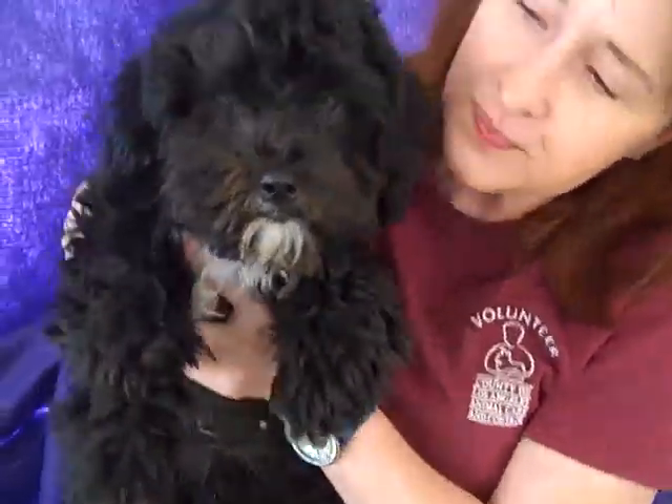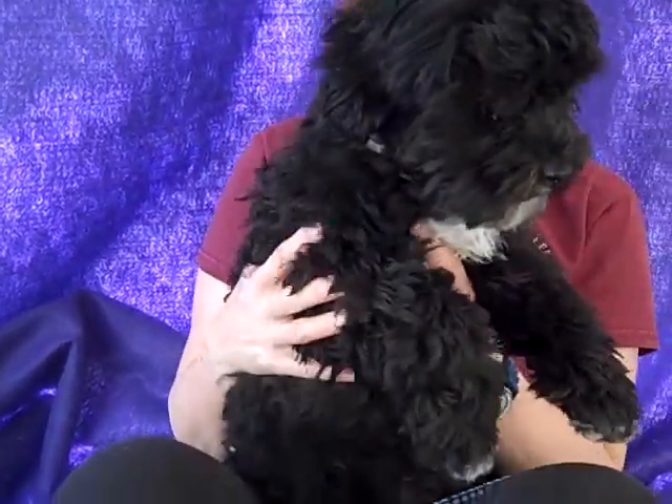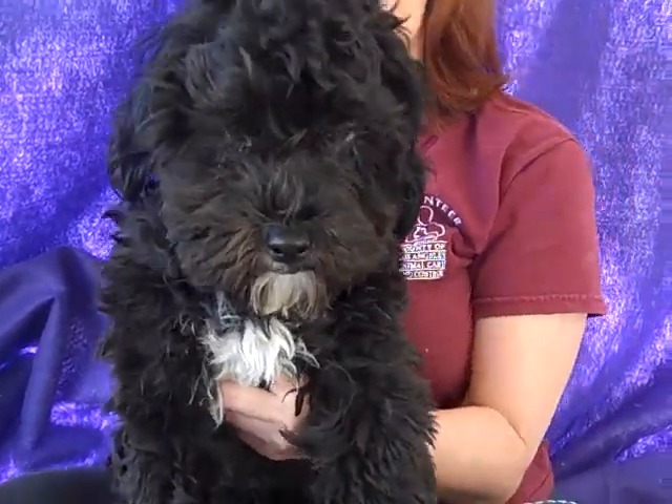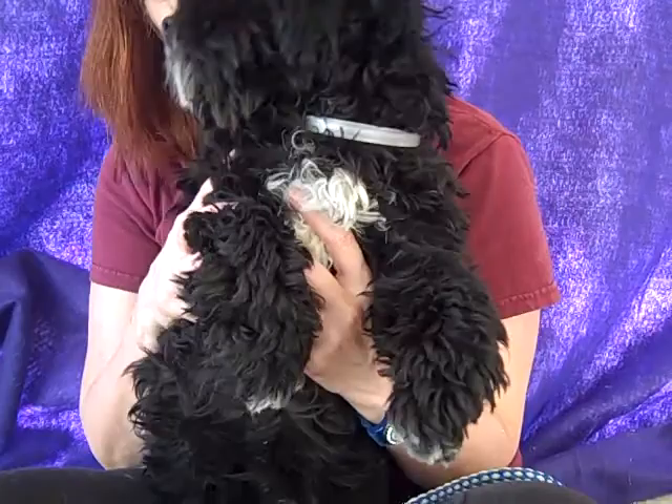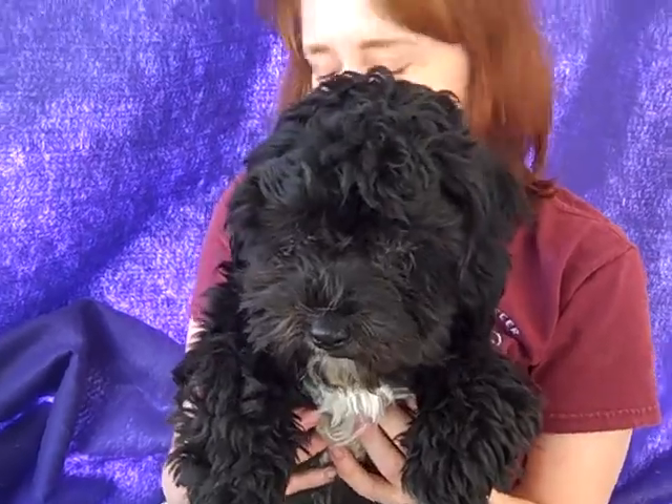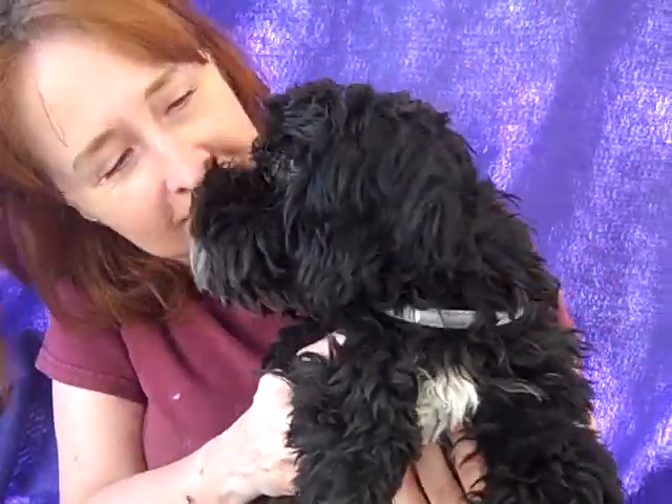Adorable puppy alert. This is Felix. Felix's ID number is 847-781-87 and Felix is a five-month-old terrier poodle mix who came into the shelter as a stray on November 20th from the El Monte area, and they don't come any cuter than Felix.